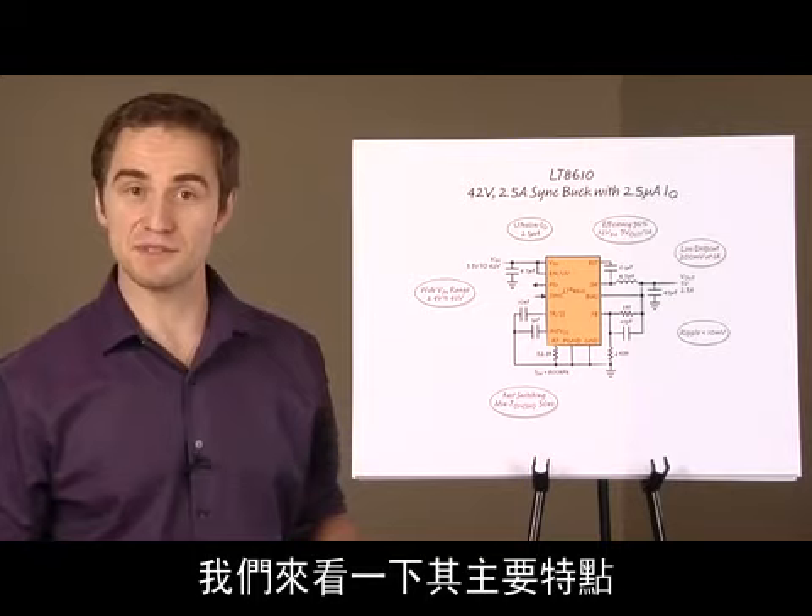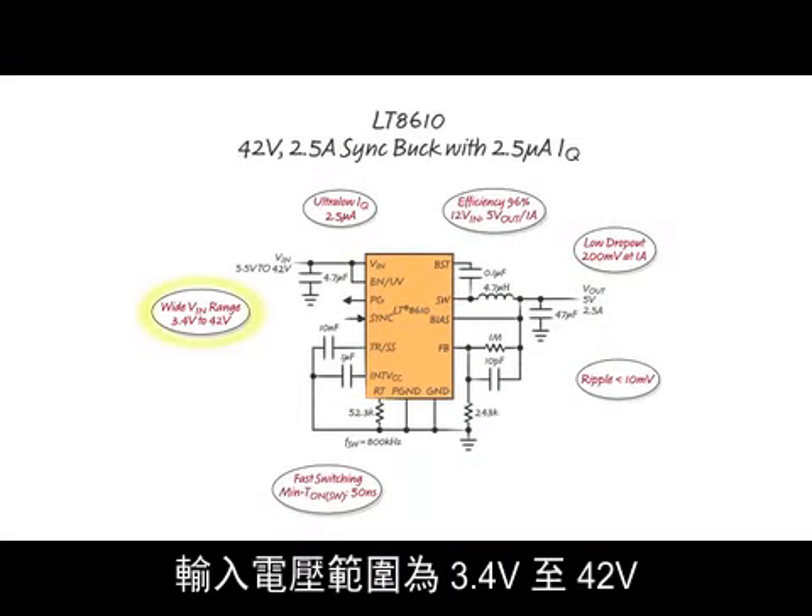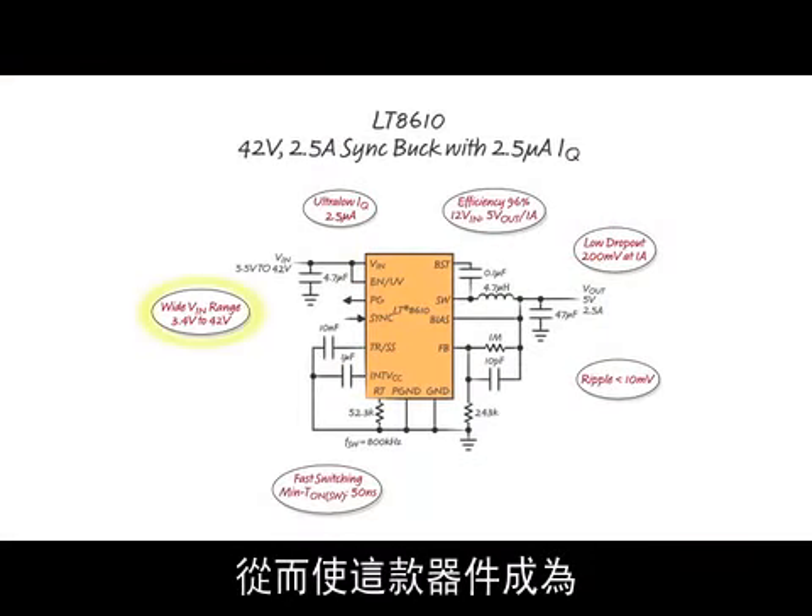Let's look at the key features. The input voltage range is 3.4 volts to 42 volts, making this part great for automotive and industrial applications.